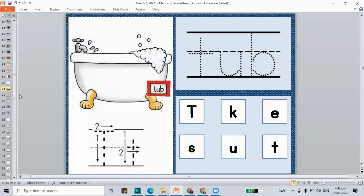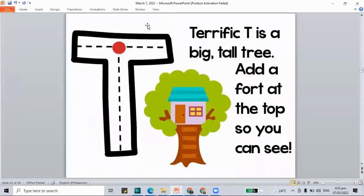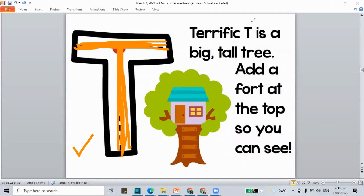Let's move on to tracing our letter T. If you have your board and marker, please practice writing your letter T. Terrific T is a big tall tree: line down, add a fourth at the top. So this is how you make your capital letter T — capital T or the big letter T.